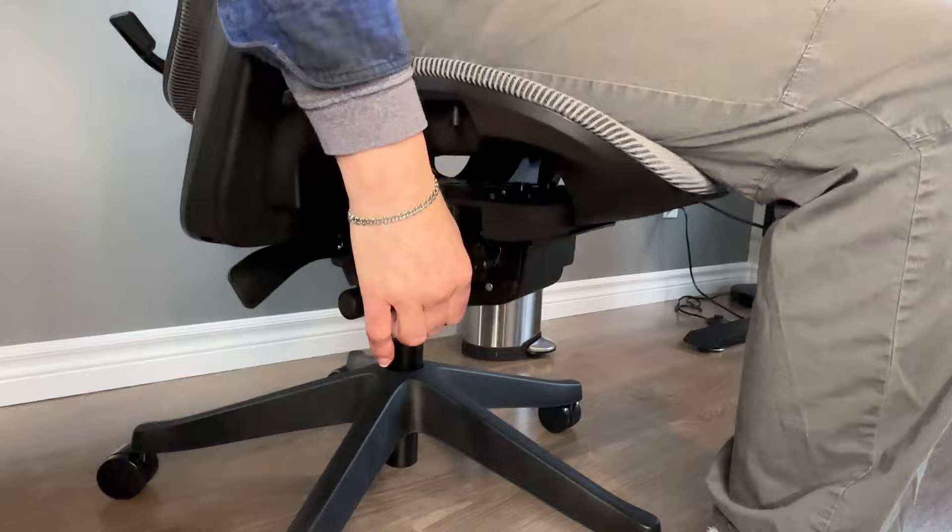Overall, it is a quality, practical chair, so thank you Flexispot. Use code C730 for $30 off when you purchase your C7 chair.